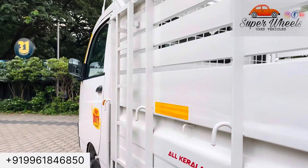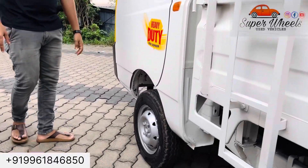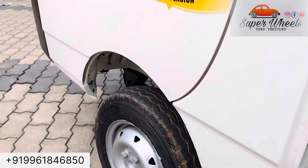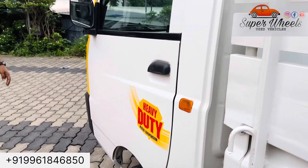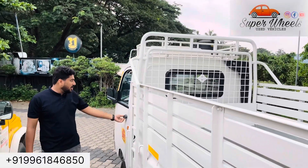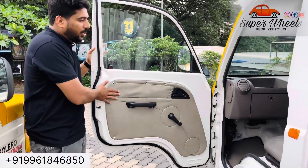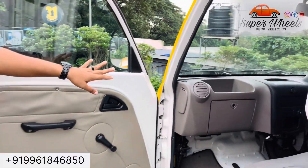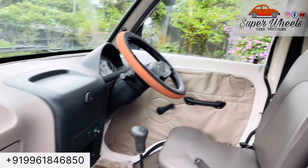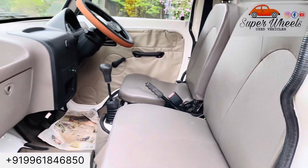It is a luxury integrated vehicle. I put some physical tires on the other side. This car has been in use since Ganpore. It has been driving a few kilometers. It has the company's original seat and steering.